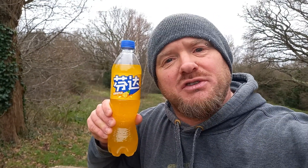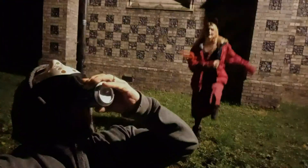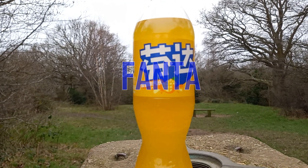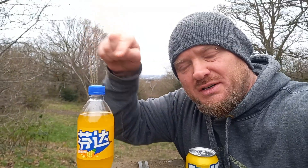Hi, and welcome to another Chinese Fanta review. We have American Fanta, Chinese Fanta — Fanta is part of the Coca-Cola company.